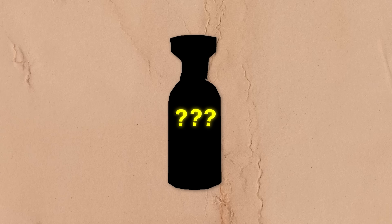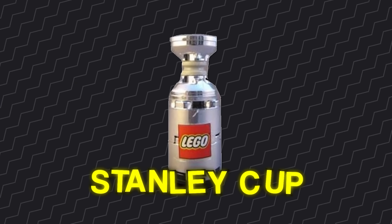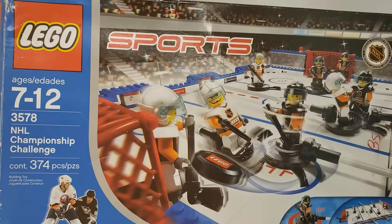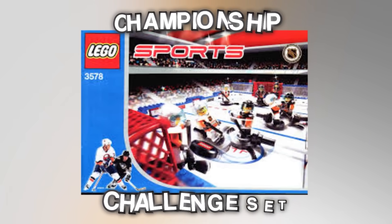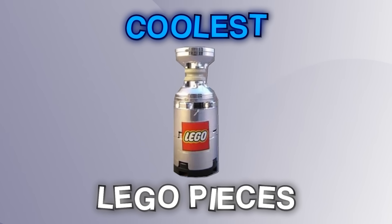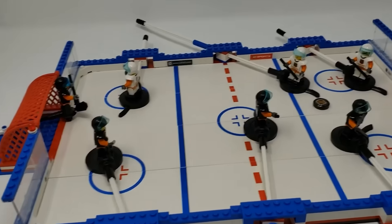Up next is a promotional piece for one of the biggest games in sports. This is the LEGO Stanley Cup — and it's literally the Stanley Cup, but branded in LEGO. This thing is from all the way back in 2004, and the only way you could have gotten it was if you bought the LEGO Championship Challenge Set. In my opinion, this is one of the coolest LEGO pieces I've ever seen, and I didn't even know it existed.